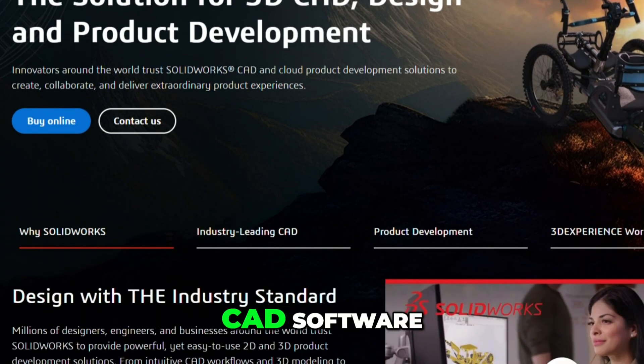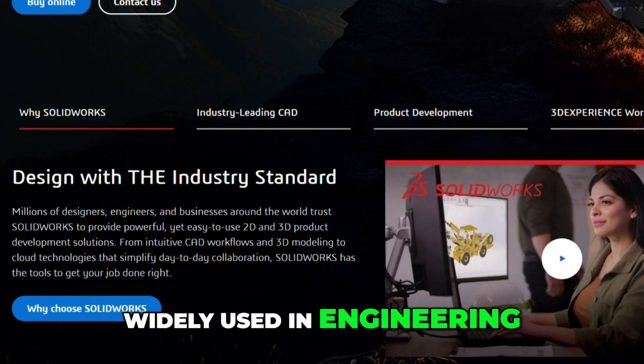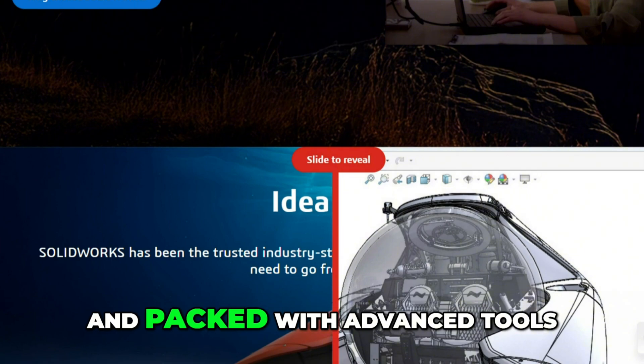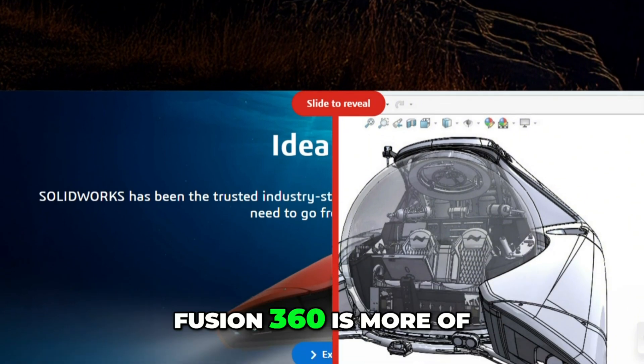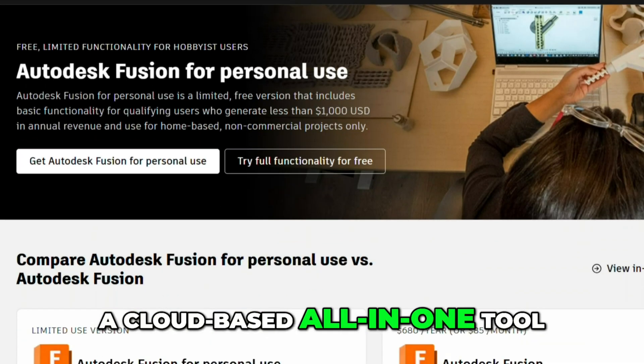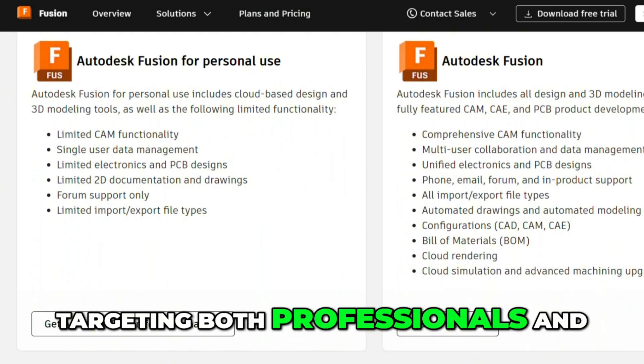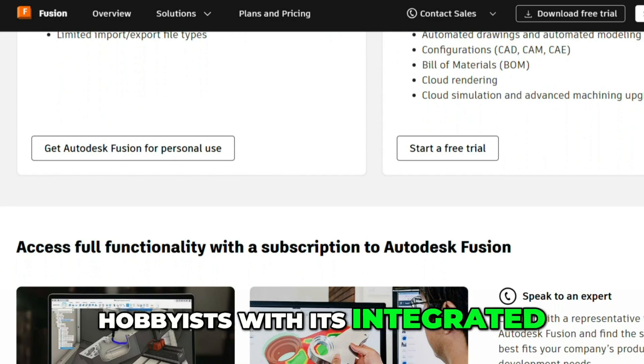SolidWorks is a professional-grade CAD software, widely used in engineering and industrial design. It's powerful, precise, and packed with advanced tools. Fusion 360 is more of a cloud-based, all-in-one tool that combines CAD, CAM, and CAE, targeting both professionals and hobbyists with its integrated workflow.